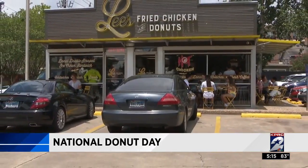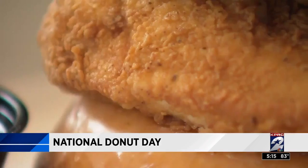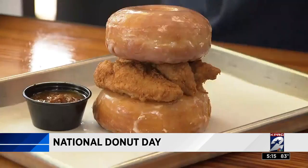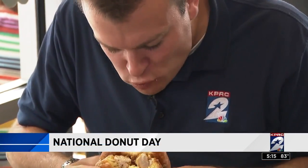For a different take on the treat, we headed to Lee's Fried Chicken and Donuts and their Double Donut Chicken Sandwich. You get two large chicken tenders in between two glazed donuts. It's their number one selling sandwich. A lot of love — a whole lot of love — is in this donut.